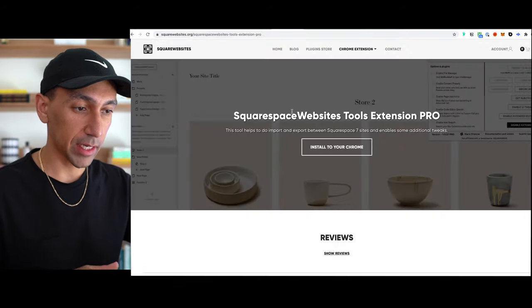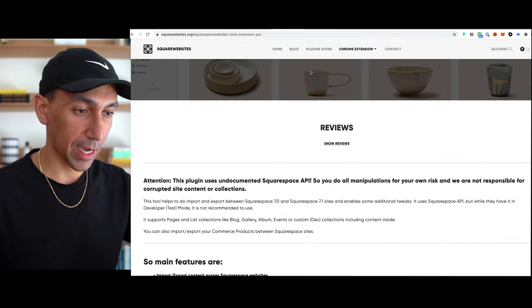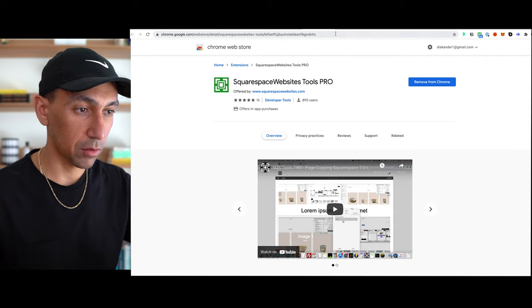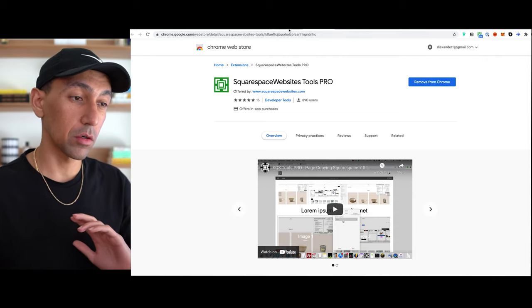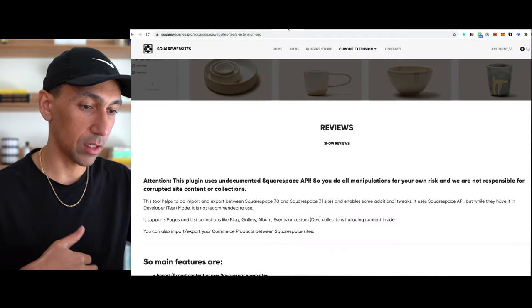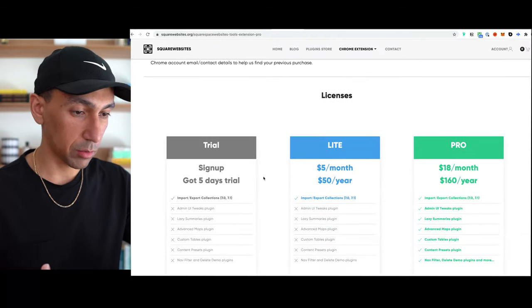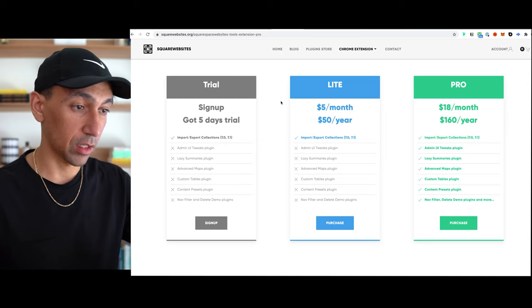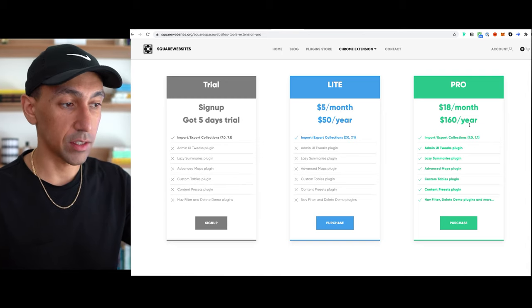The plugin offers a lot of other benefits I won't get into here — it could have its own video. The Squarespace Website Tools Pro plugin is a subscription. I don't know exactly how it works now; when I first bought it, it wasn't a subscription, but now it's yearly. There's a five-day free trial, $5 a month or $50 a year for the light tier, and pro is $160 a year.